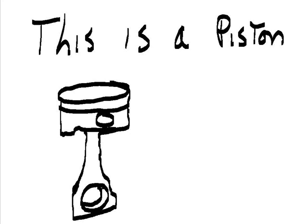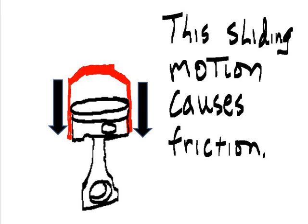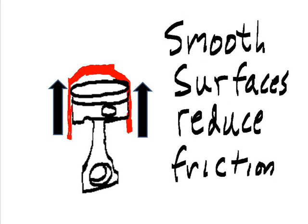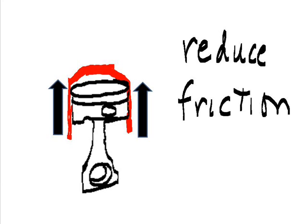This is a piston — it slides up and down in a cylinder. This sliding motion causes friction. Smooth surfaces reduce friction, and oil will even further reduce friction.